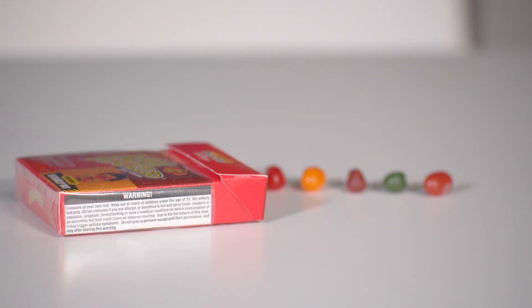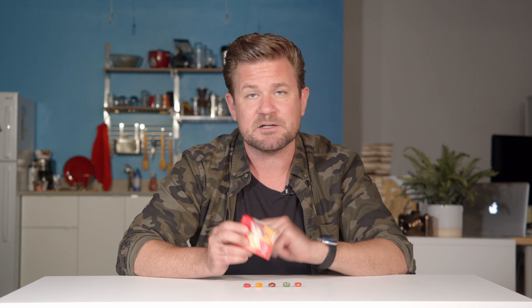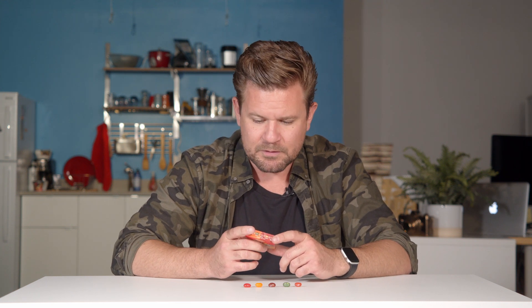If you look at the other side of the box, it says warning, consume at your own risk. Keep out of the reach of children under 13, the elderly, and pets. Do not consume if you are allergic to or sensitive to hot or spicy foods, peppers, pregnant, breastfeeding, or have a medical condition for which consumption of extremely hot food can cause an adverse reaction. Due to the hot nature of this food, it may trigger asthma symptoms. Do not give to persons except with their permission and only after sharing this warning — so don't give them to grandma or your dog.